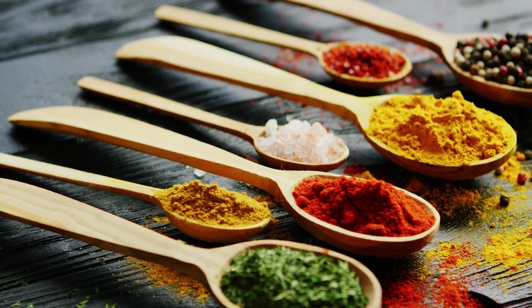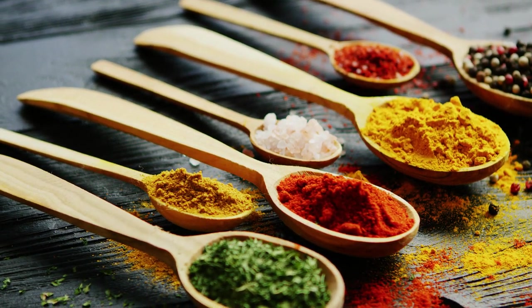In this video, we will explore the worst spices for diabetes, backed by scientific studies.